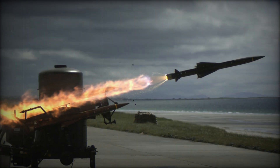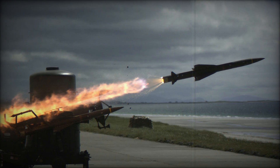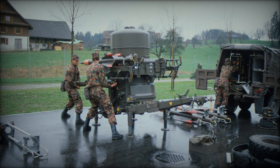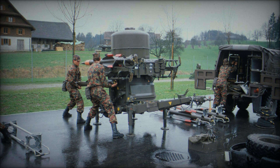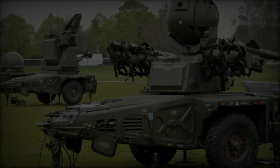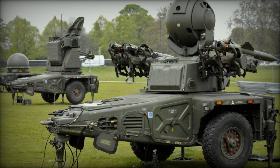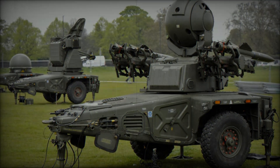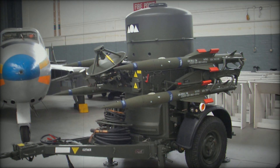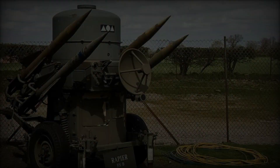At first, Sightline was an internal project aimed at creating a missile system capable of defending against low-flying aircraft. But soon, the British Army took notice, especially as their hopes in the American-made MIM-46 Mauler anti-aircraft system were dashed when the project faced technical issues. The British Army, understanding the potential of a homegrown solution, began to fund Sightline, and the project was renamed Rapier. This moment marked a critical turning point in the development of the system, as the Army's investment ensured that the project had the resources it needed to succeed.